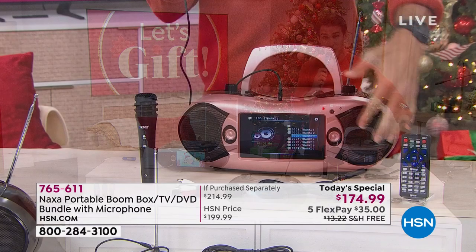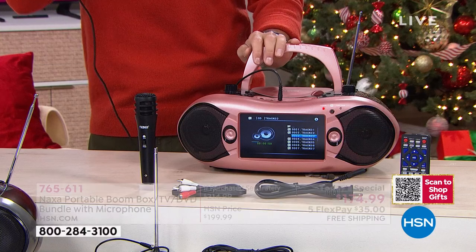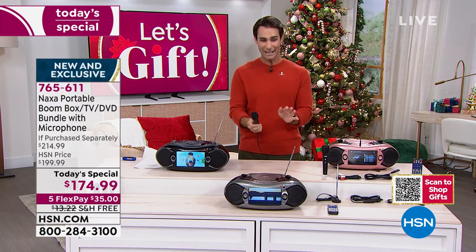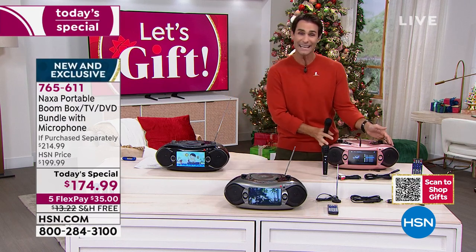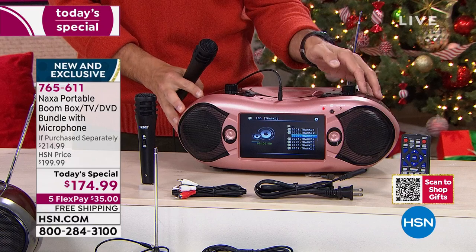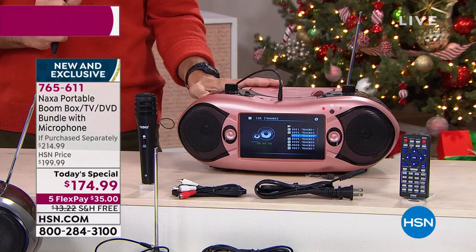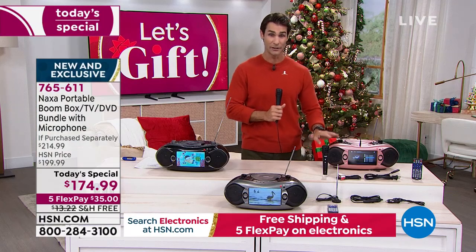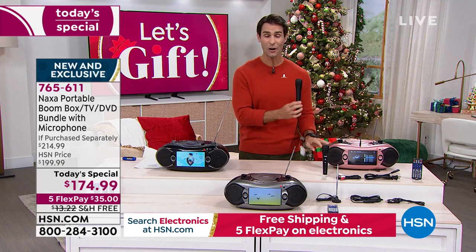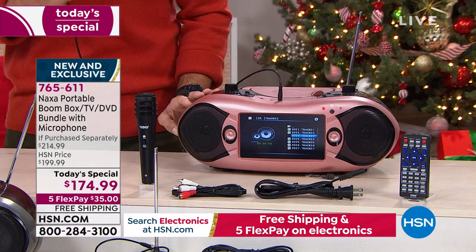I want you to hear these speakers, hear what you're getting. You're getting the microphone included. The value you're getting today for $174.99 — this would normally be $199 out in the marketplace, and you can't even get this color. We are very limited in the rose gold, and it turns out it is our most popular this morning. If you have your eye on that, I would jump into the ordering process now.